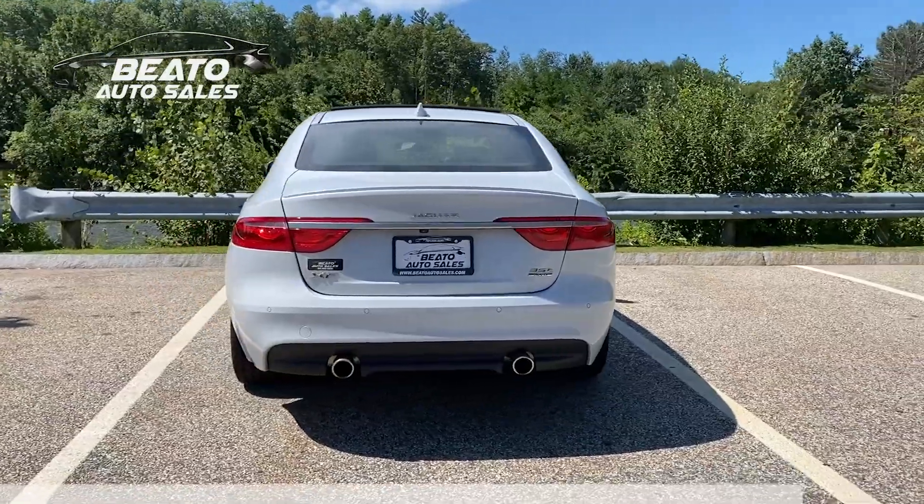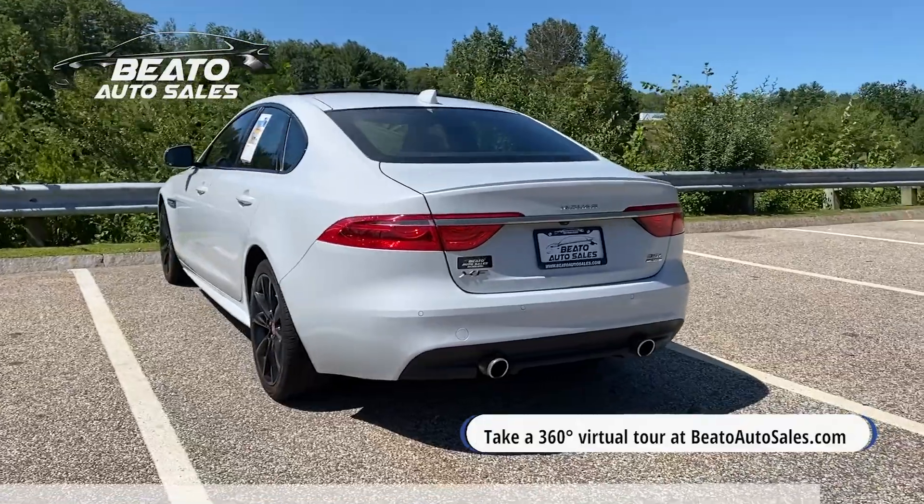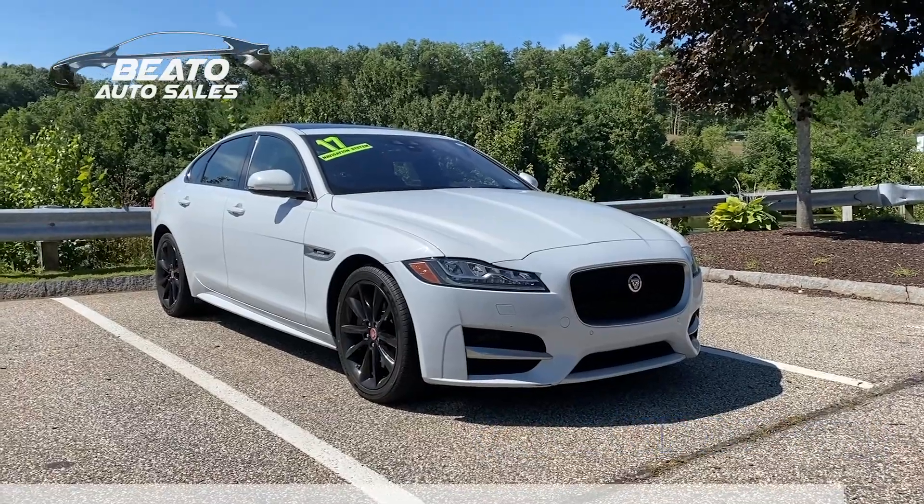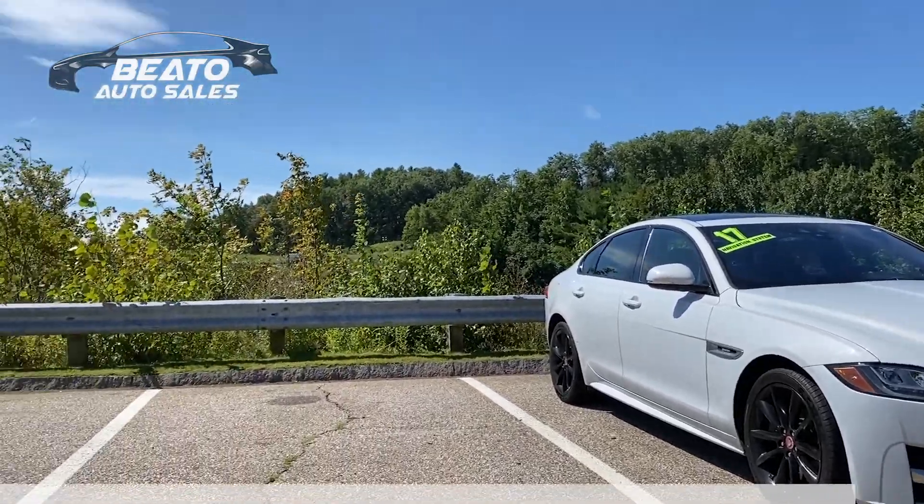head on over to our website at BetoAutoSales.com, where you can learn more and even take a full 360 degree tour of all of our inventory. Thanks for watching, and I'll see you next time.